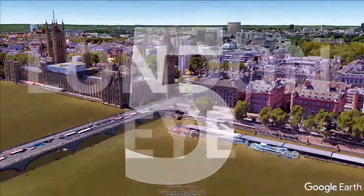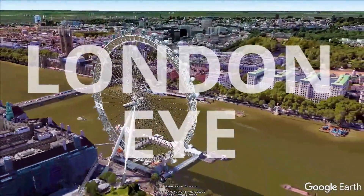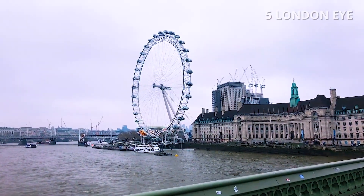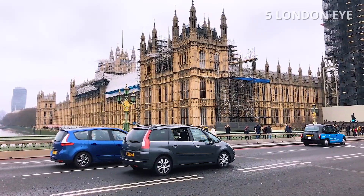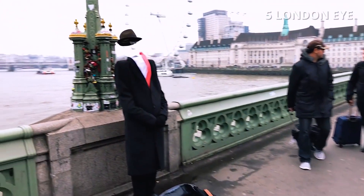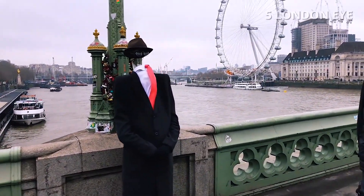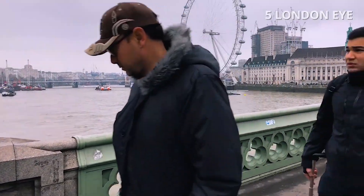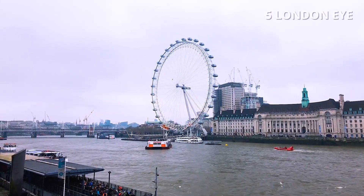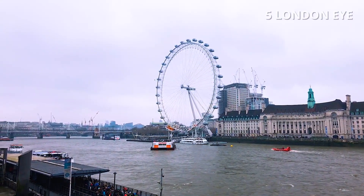Number 5: London Eye. The London Eye is a giant ferris wheel on the south bank of the River Thames, overlooking Big Ben and Westminster. When it opened to the public in the year 2000, it was the world's tallest ferris wheel. The structure is 135 meters tall and the wheel has a diameter of 120 meters.